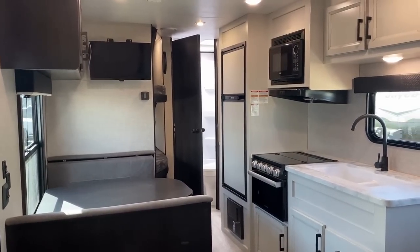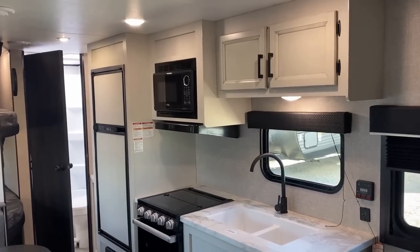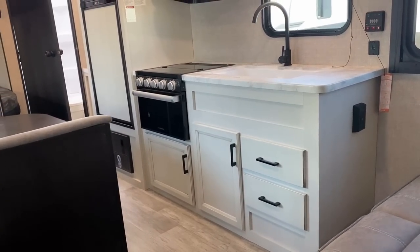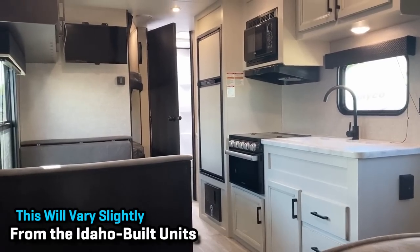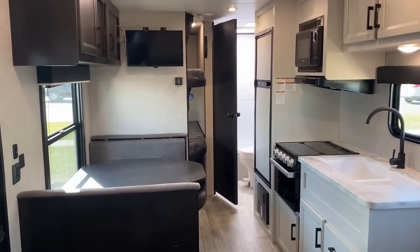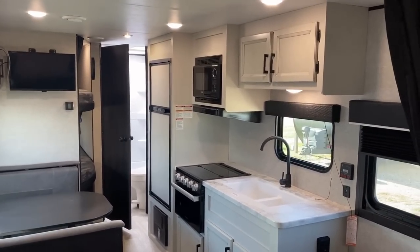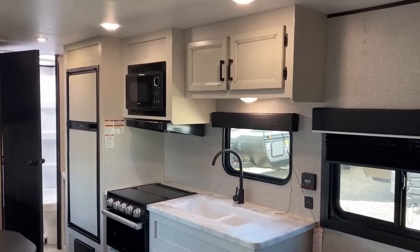I need to begin the J-Flight tour with some housekeeping notes. I'm at my hometown Coldwater, Michigan store, which is very close to Middlebury, Indiana, where these J-Flights are produced. The J-Flights from that facility vary slightly from those built out of the Idaho facility. No matter what, we're looking at optional equipment today, including the modern farmhouse white kitchen. You also have the choice of the cottage — a little cottage brown decor — if that's your preference.